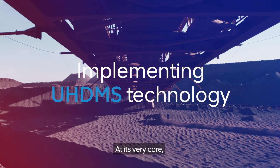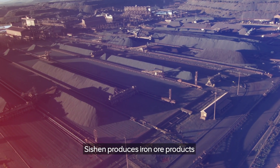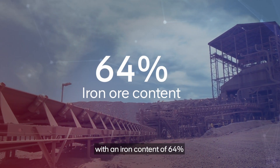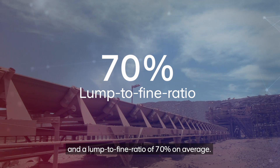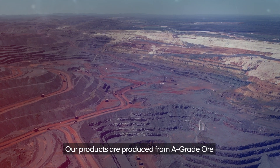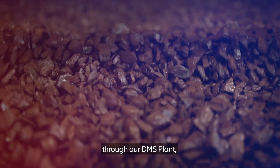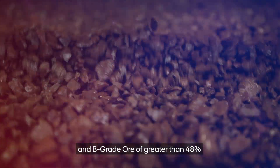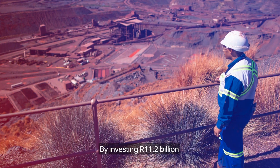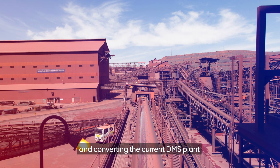At its very core, Kumba Iron Ore has world-class assets. Sishen produces iron ore products with an iron content of 64% and a lump-to-fine ratio of 70% on average. Our products are produced from A-grade ore with an iron content greater than 58% through our DMS plant, and B-grade ore of greater than 48% through our JIG plant.